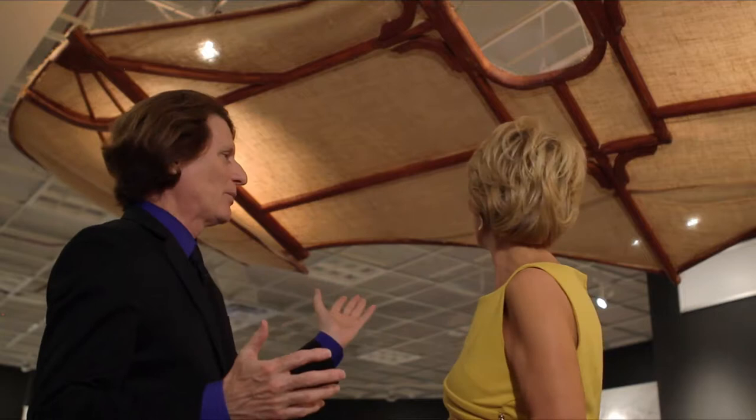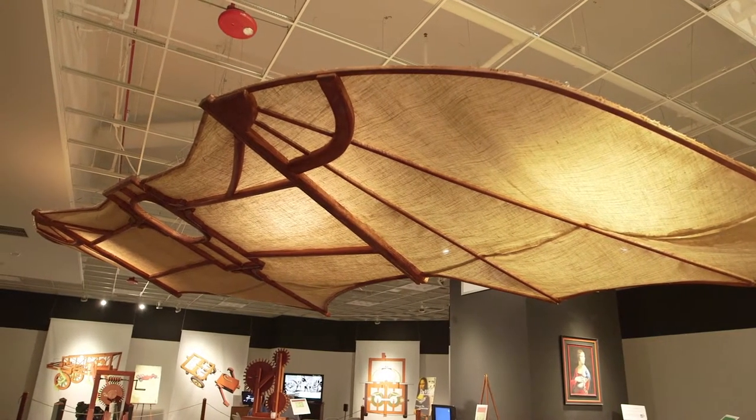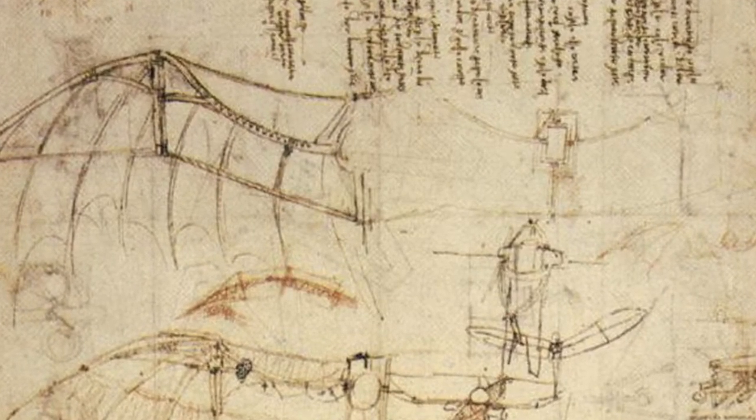Behind us is da Vinci's Batwing Glider — like a bat, absolutely. Where do you think they got the Batman symbol from? He thought it would work where the glider pilot's head would go through the wing. The glider pilot would hold onto either side and attempt to manipulate the wing in flight.